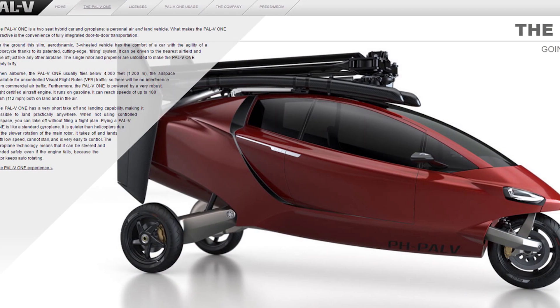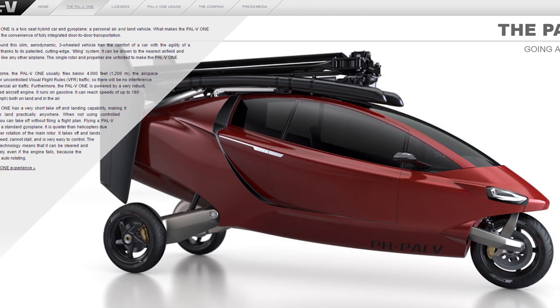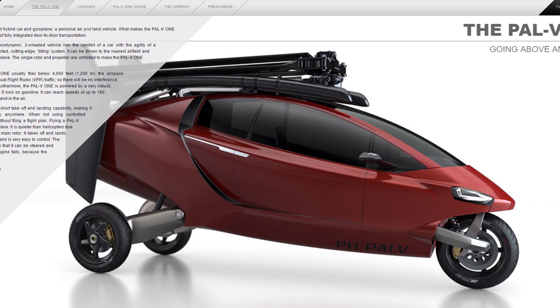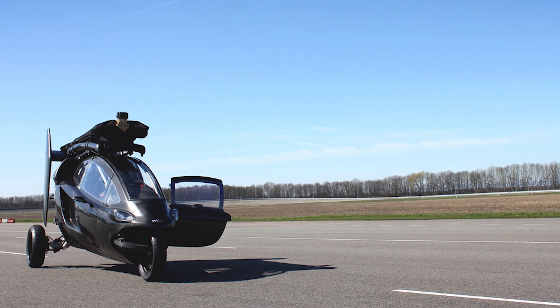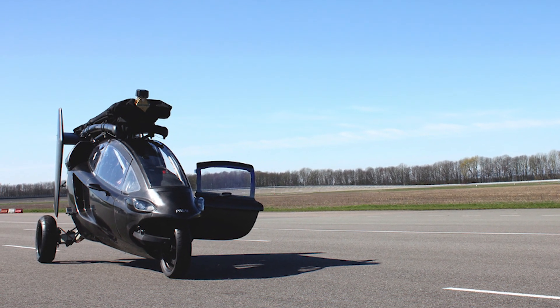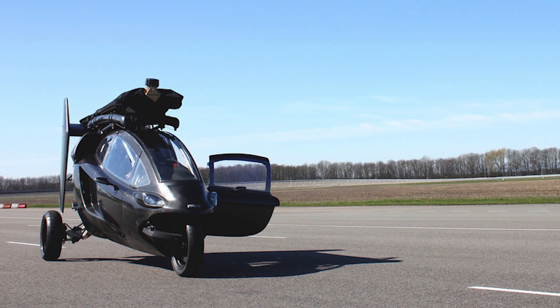Although that price range might seem pretty high, this is still a very emerging technology, so it's not surprising that we're not seeing really affordable price ranges just yet. As flying cars become more mainstream — and I can't even believe I'm saying that — we'll be seeing flying cars retailing for less and less over time.